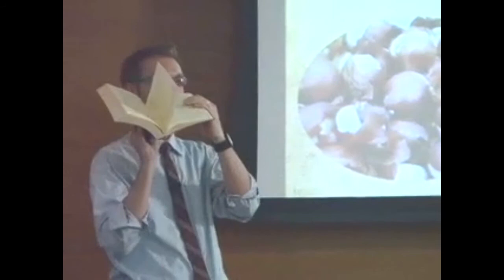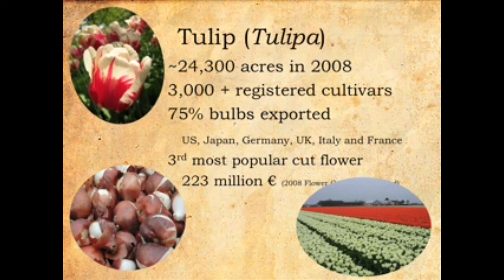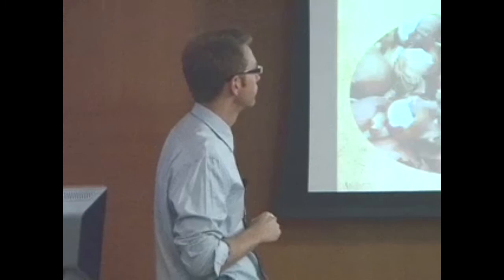There are about 3,000-plus registered cultivars listed in this book. All tulips that can be registered — the Dutch have the authority of that. Basically all but 20 pages is cultivar listings, describing every cultivar and perhaps the parentage. Seventy-five percent of the bulbs are exported, mostly to the United States, Japan, Germany, the United Kingdom, Italy, and France — not necessarily in that order. I think Japan is number one, Germany two, and the US three. The tulip is the third most popular cut flower in the United States. In 2008, cut flowers coming out of the Netherlands were valued at 223 million euro.